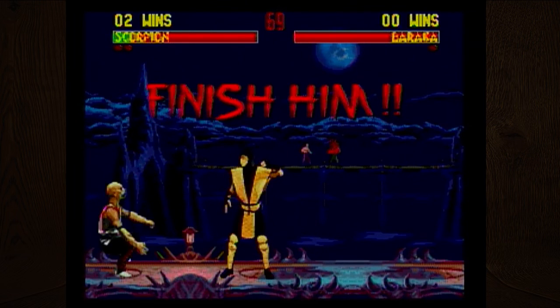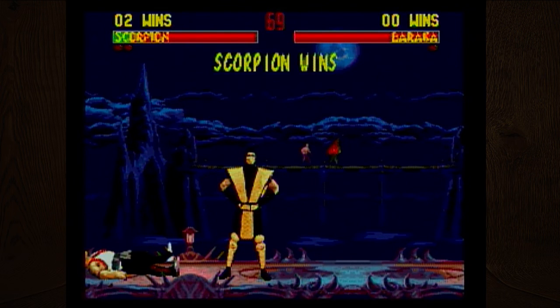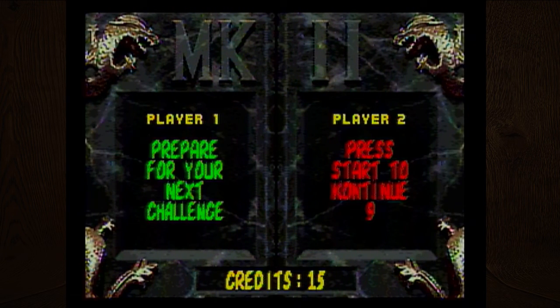Finish him! Damn it, I wasn't quick enough — no fatality this time. Oh well! Alright, on to Sonic 3.